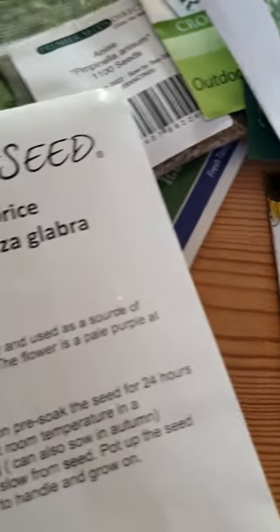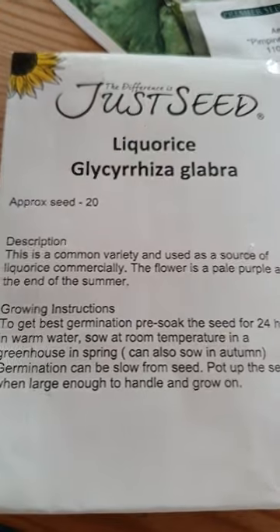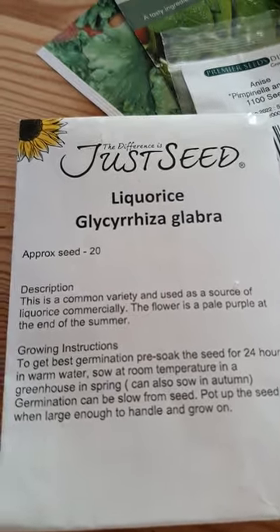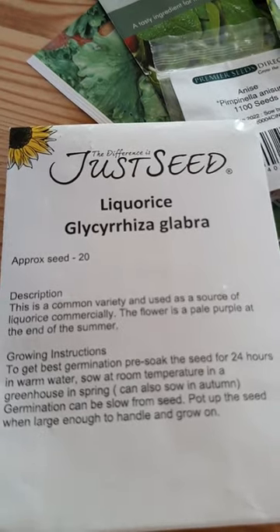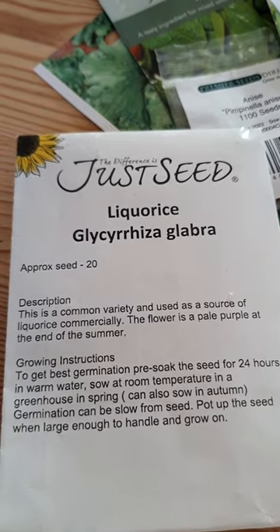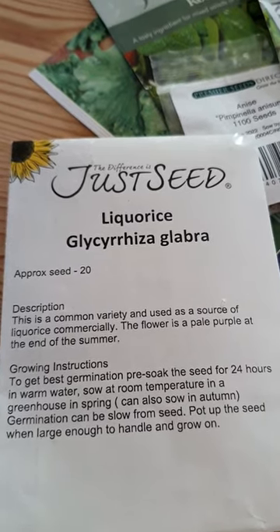Super excitingly, I have bought these seeds here. This is actual licorice. It grows into a large, big plant, so I must find a good little sunny spot for it. And then when it's completely full grown, you dig it up and the actual roots themselves are licorice.